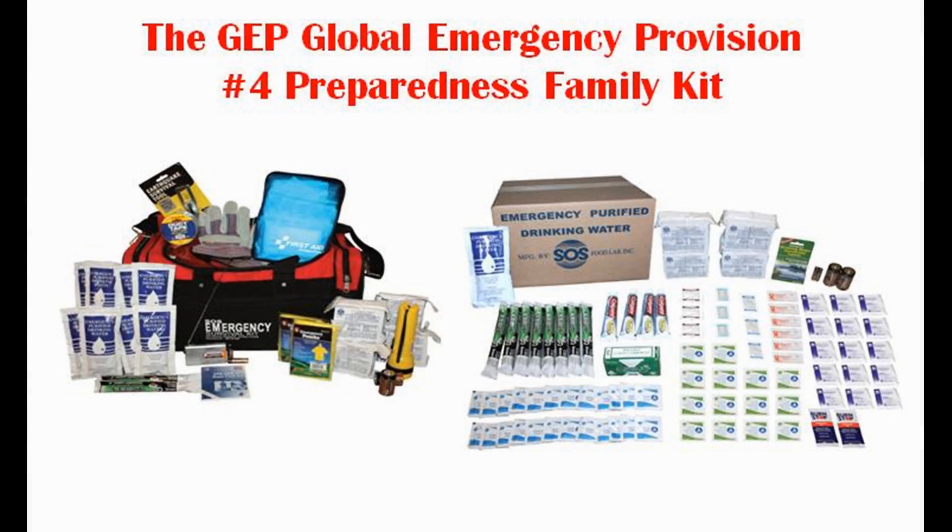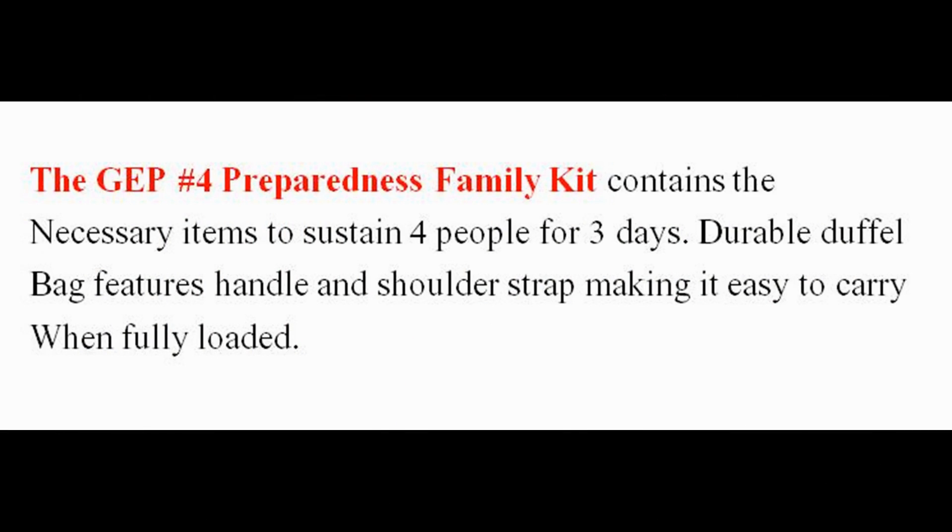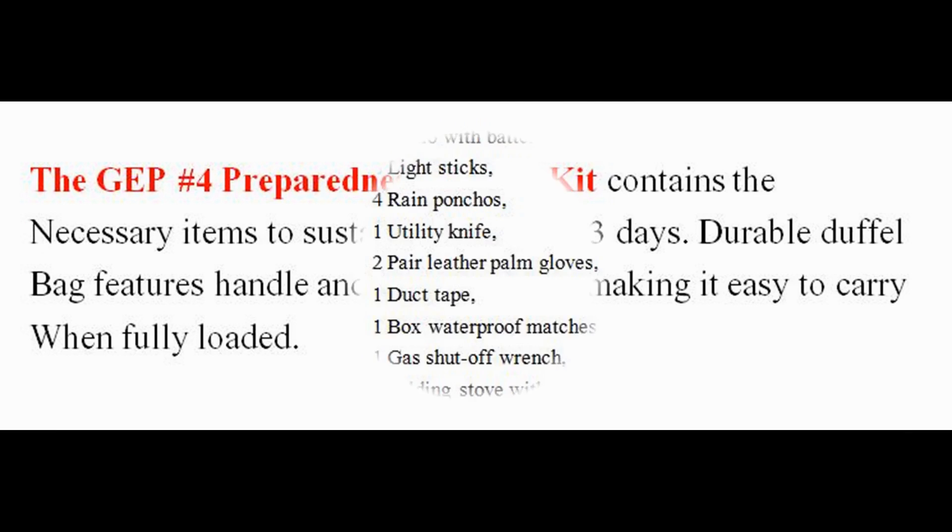Featuring the GEP Global Emergency Provisions 4 Family Kit, containing the necessary items to sustain 4 people for 3 days. The durable duffel bag features handles and shoulder straps, making it easy to carry when fully loaded.